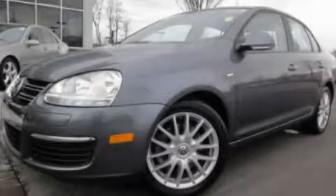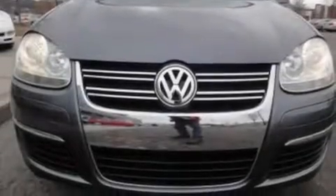This is a 2008 Volkswagen Jetta. It has a 2.0-liter four-cylinder engine and an automatic transmission.